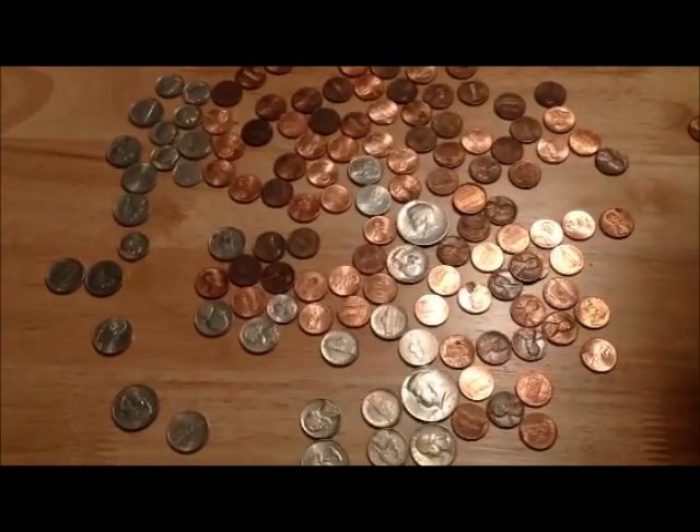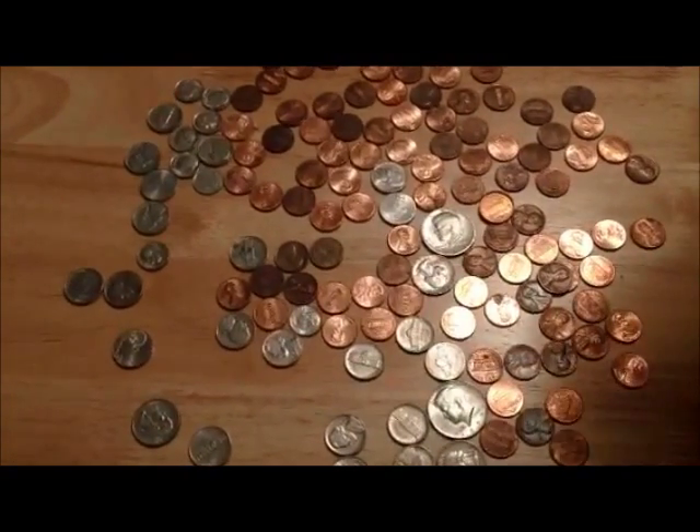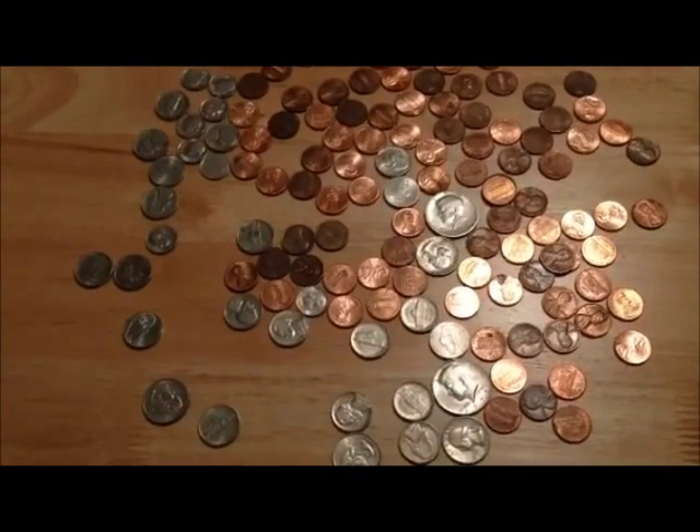We counted our money, lots for me and for you. Our pockets are full — now what do we do? Well, that all depends. If we save some of it, the rest we can spend.